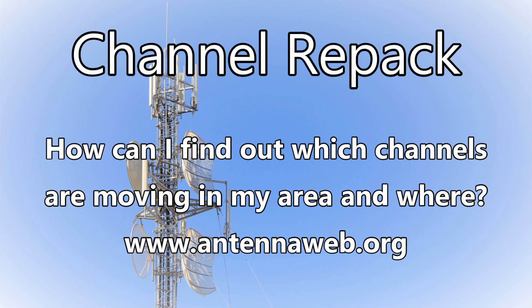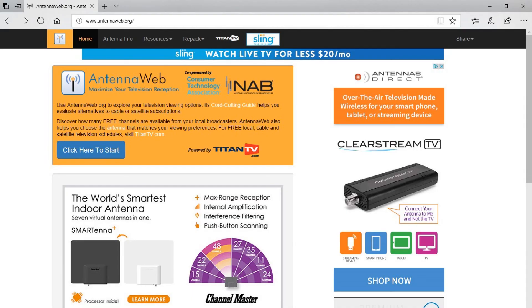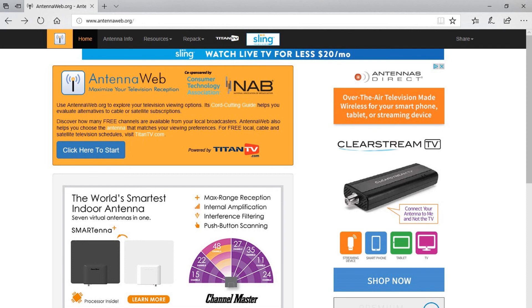Grab a notepad and a pen and open a second tab on your browser, and we'll walk through how to do that. Let's go to www.antennaweb.org. Click on the 'Click Here to Start' button, and you'll want to put in your exact address for your facility. I'll just put in Dayton, Ohio.